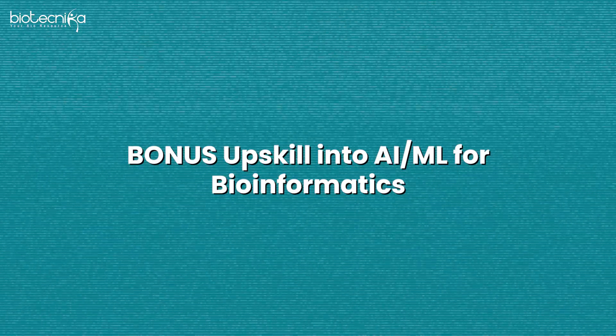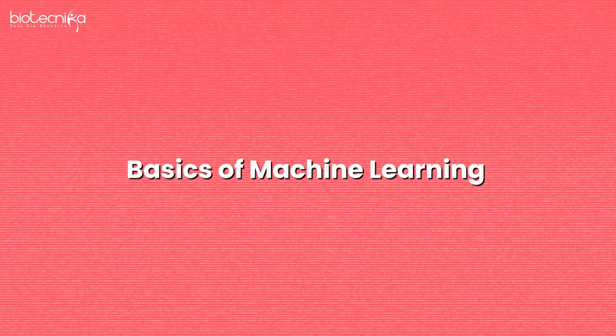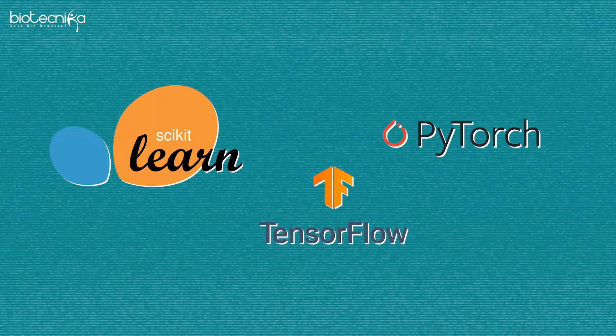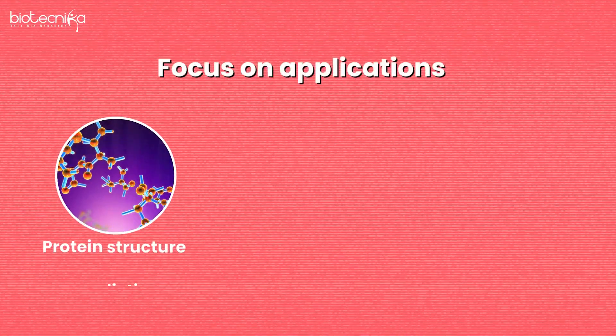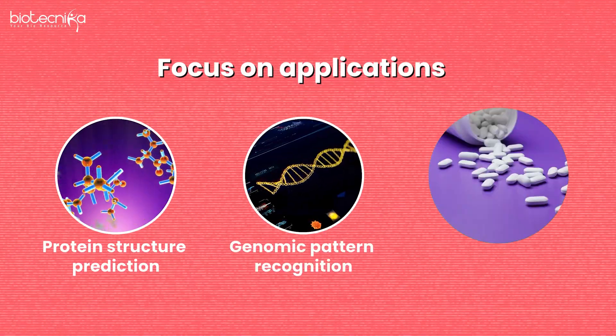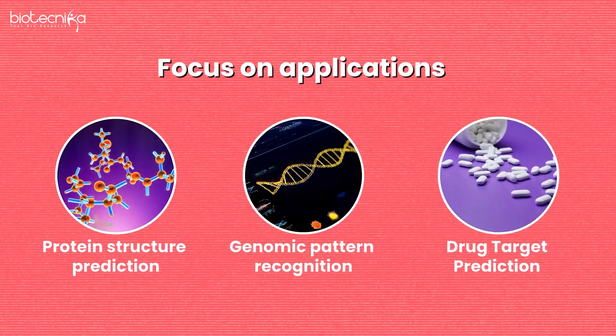As a bonus, upskill in AI/ML because every bioinformatician knows only bioinformatics — if you know AI/ML, you go one step ahead. Know the basics of machine learning: Scikit-learn, TensorFlow, and PyTorch. Focus on applications such as protein structure prediction, genomic pattern recognition, and drug target prediction.